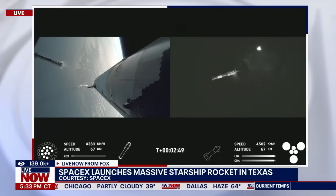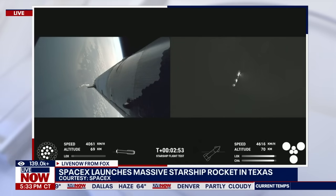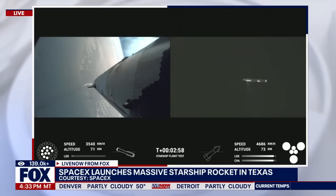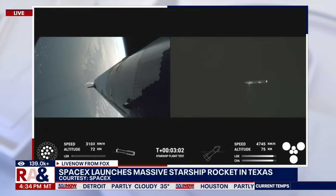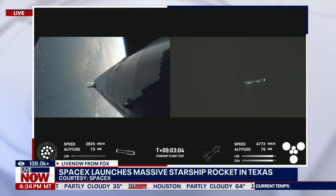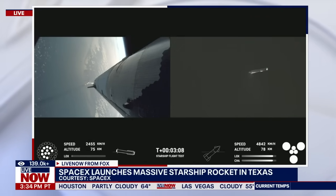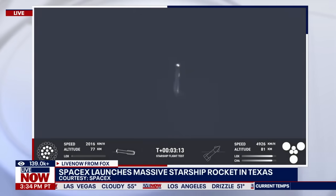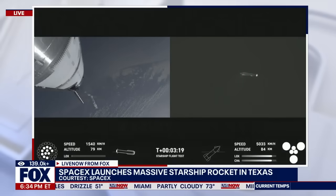Boost back burn startup. Ship engines — all six Raptors ignited. We're doing that boost back burn. Looks like we got 11 of the 13 that we commanded for that, so that's going to start sending the booster back. We are still go for booster return even with two Raptors out during that boost back — we can do a full duration one. Looks like we've got a ship with six engines heading into space, and a booster hopefully on its way back to Starbase.